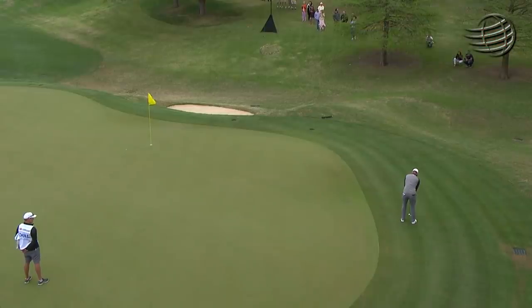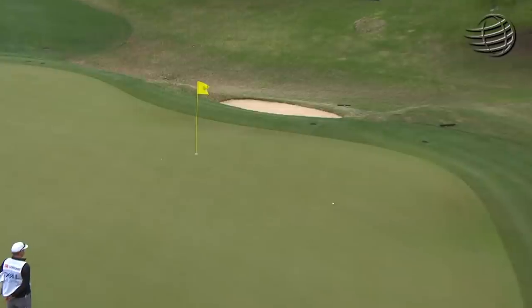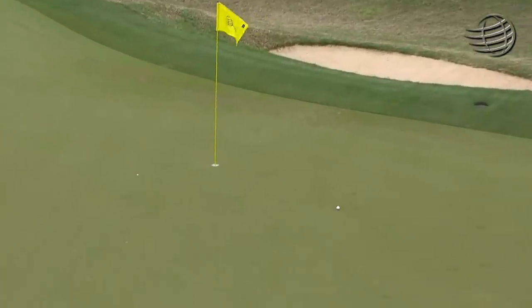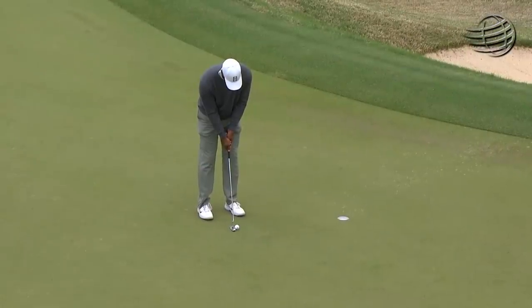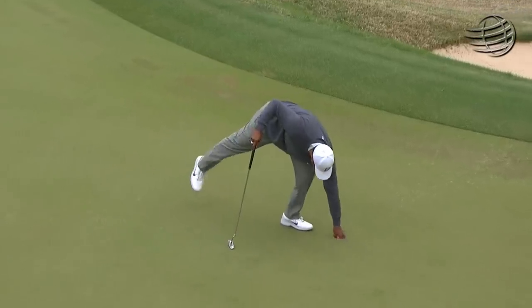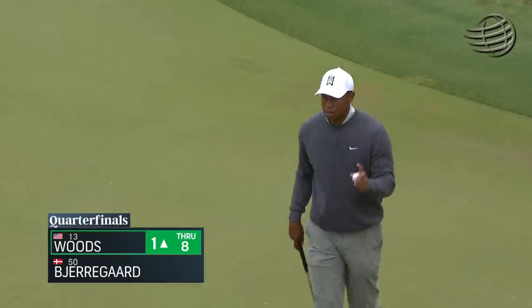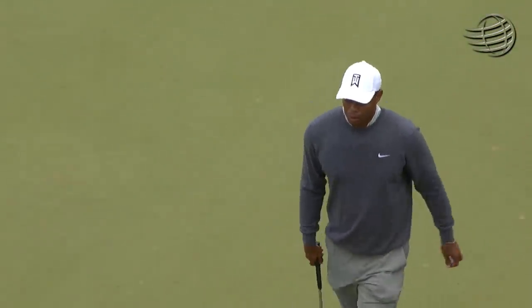A chance for Tiger for par at the 8th. Tiger scrambling in there close, par putt upcoming. So that should be and was a conceded par for Birgaard. He got in trouble on the left, came out and still managed to keep his lead.